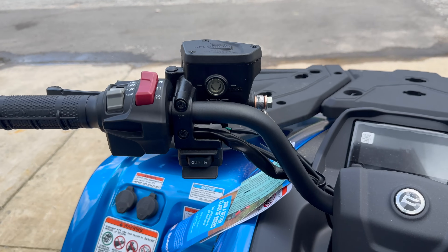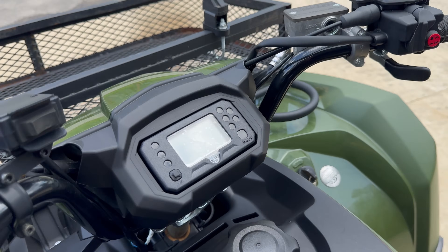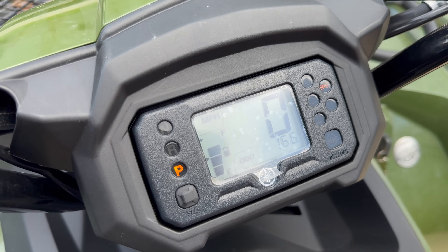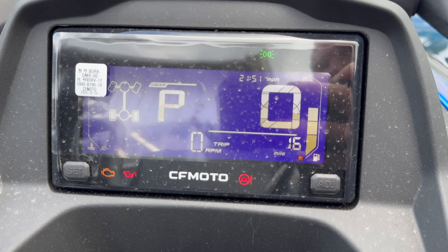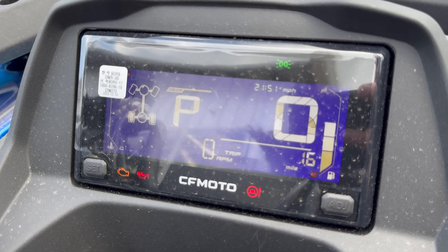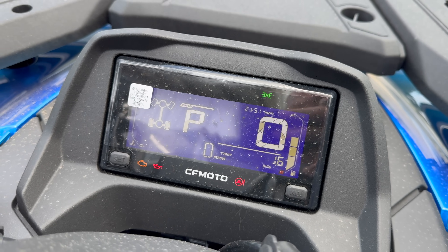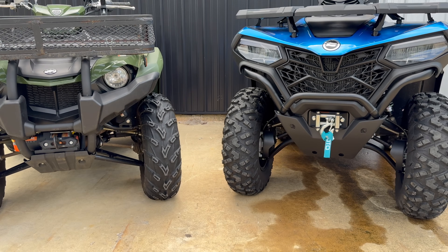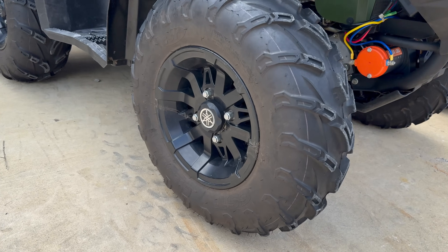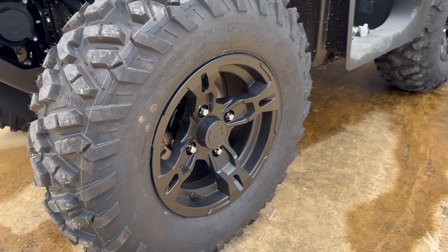Both have power steering, and the control configuration is pretty simple on both. The display on the Yamaha is pretty small — you can see that compared to my hand. The CF Moto has a really big LED display with a protective film still on it — a lot bigger display. Both ATVs also come standard with 25-inch tires on 12-inch wheels. Yamaha has its own branded wheel and CF Moto as well — both pretty nice looking.